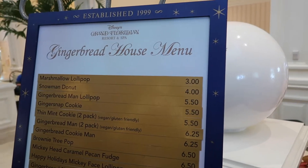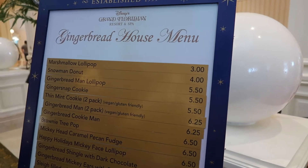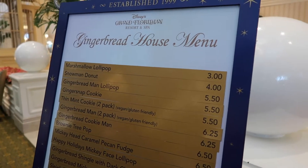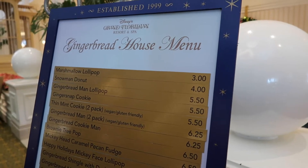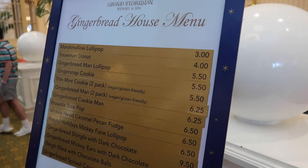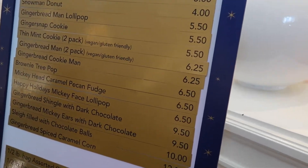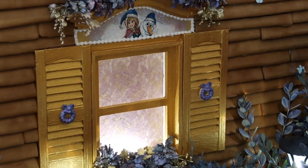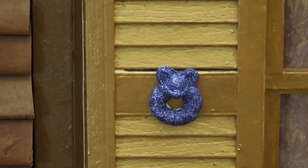They actually have menus throughout the line — I think they have like two different menus before you get out there, then one near the window. What I'm thinking I'm going to do is get the marshmallow lollipop, the snowman donut — which are the two cheaper options — and then I'm going to try the Mickey Head Caramel Pecan Fudge, which sounds really good for $6.50. I also like how they have cute little Mickey wreaths on the side of the gingerbread house, which are awesome.